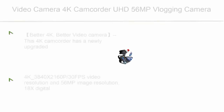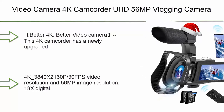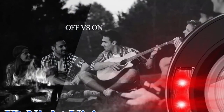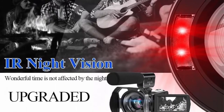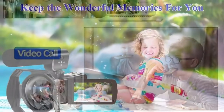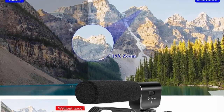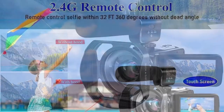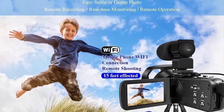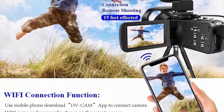Top 10: 4K Camcorder UHD 56MP Vlogging Camera for YouTube with 18x Digital Zoom and IR Night Vision. This 4K Camcorder has a newly upgraded 4K 3840x2160p 30fps video resolution and 56MP image resolution with 18x digital zoom. The 3-inch touchscreen can rotate 270 degrees, allowing you to capture vivid pictures with precision. Great picture quality and clear videos. It is easy to carry and manage — a small vlogging camera with great value for money.